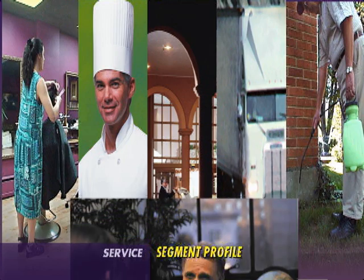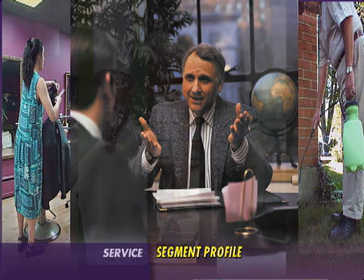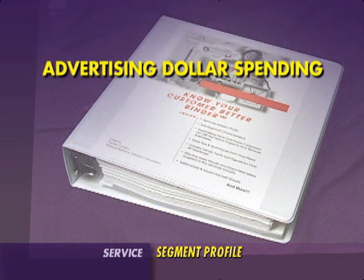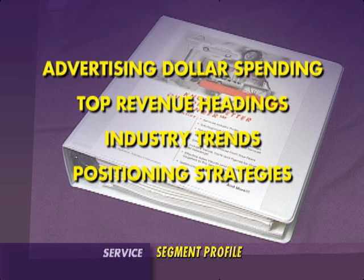This knowledge will help you overcome customer objections before they're even raised. You will also find where service businesses spend their advertising dollars, top revenue headings, industry trends, and positioning strategies.